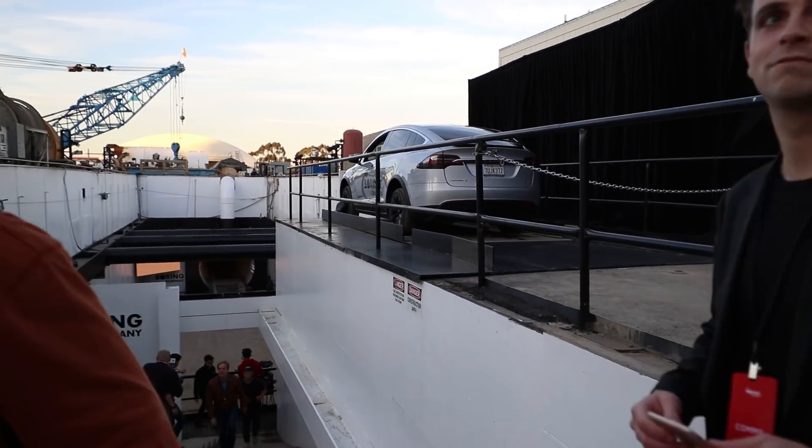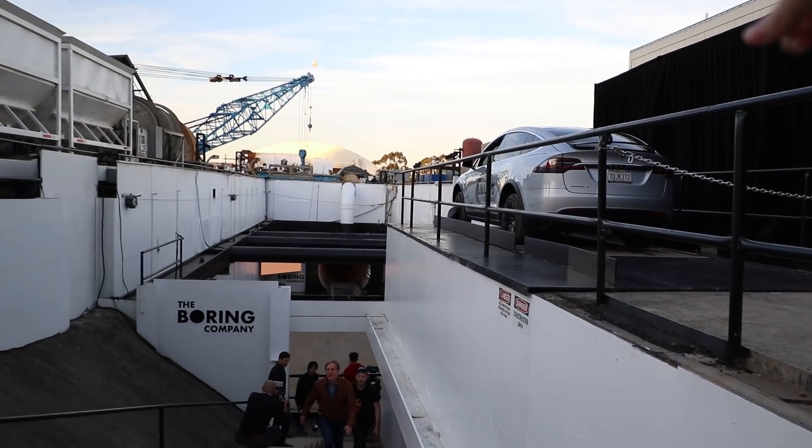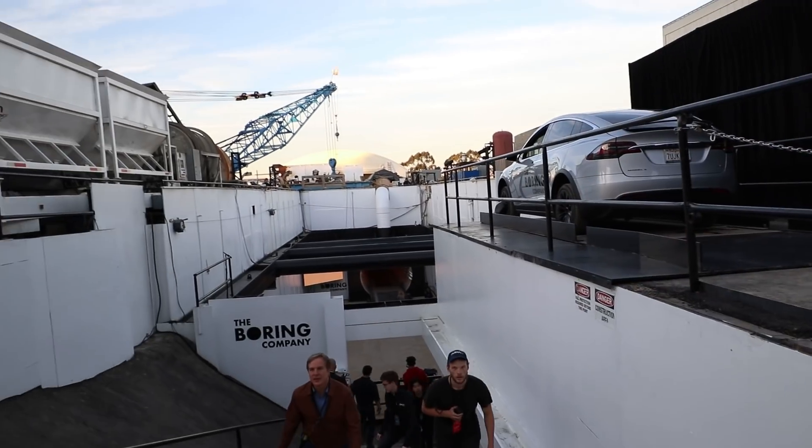This is the functional elevator — it goes all the way down. Just to give you some context as to where the tunnel opening is: it's in Hawthorne, California, and then the Falcon 9 is right here on SpaceX's campus, and directly across the street right over there is the tunnel entrance.